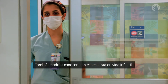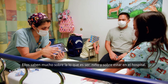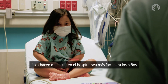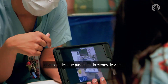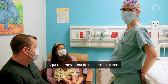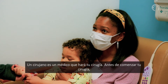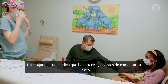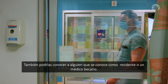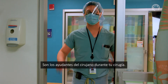You may also meet a child life specialist. They know a lot about being a kid and a lot about being in the hospital. They make the hospital an easier place to be for kids by teaching you what happens when you come to visit, and they can help you feel less nervous. Here is one of our surgeons — a doctor that will be doing your procedure. Before your procedure starts, they will come and talk to your family about it. You might also meet someone called a resident or a fellow — these are the surgeon's helpers during your procedure.